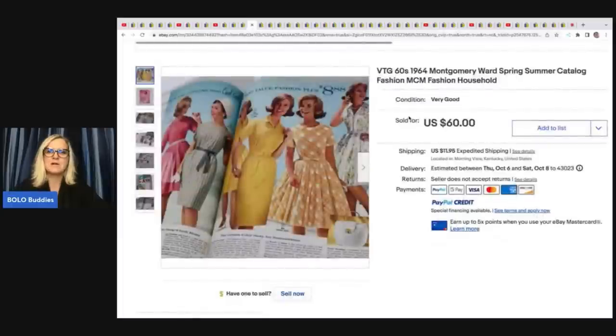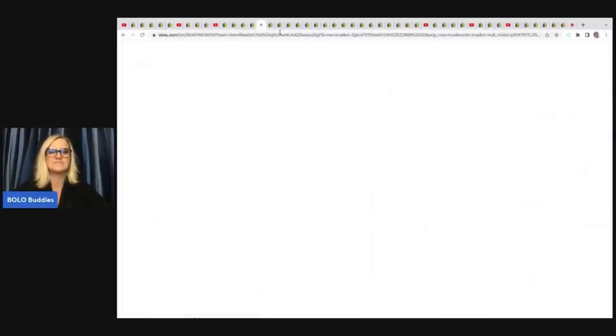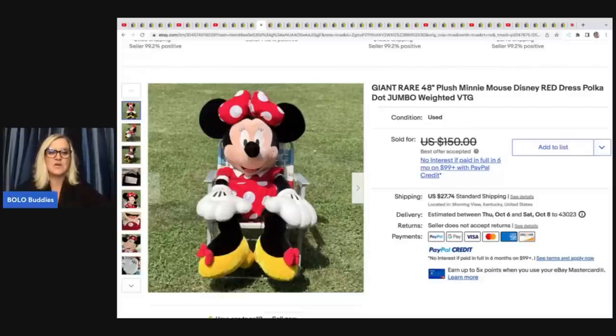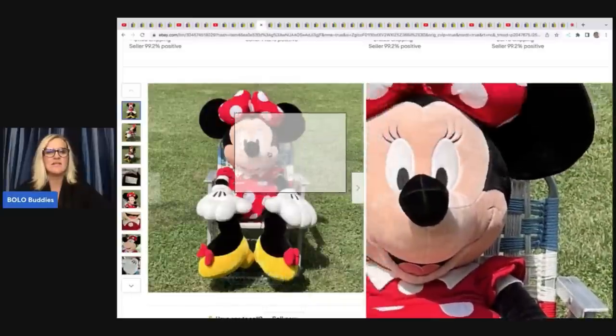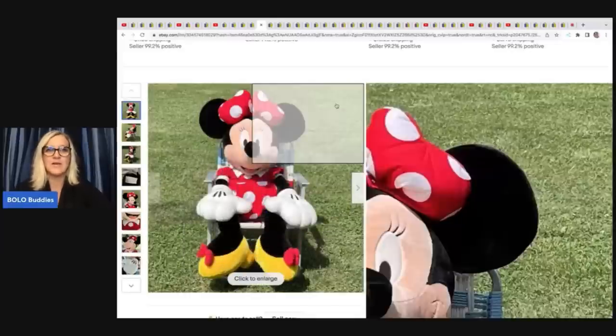This right here is a giant Minnie Mouse. She got this at the Goodwill for $5 and took a best offer of $100. And if you don't know, those little chairs that the plush sits on can also be a bolo — but the chair was not included here, it was for display only.